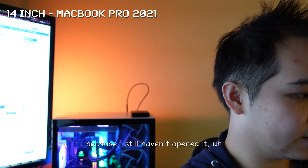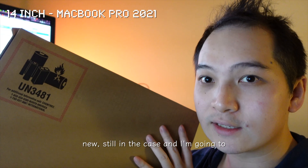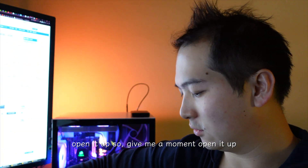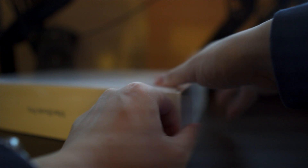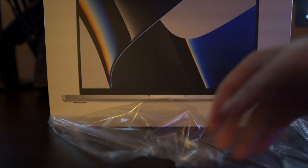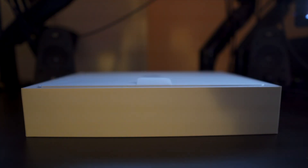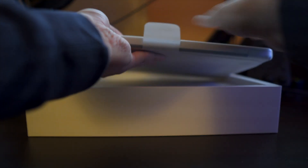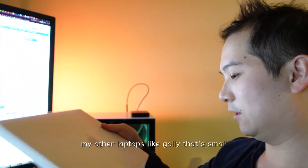Now to reveal — I've got a new laptop and it's still in the box because I still haven't opened it. I'm going to open it up now. You can see it's so small compared to my other laptops — golly, that's small.